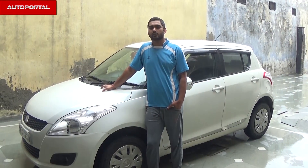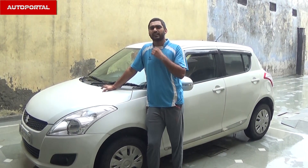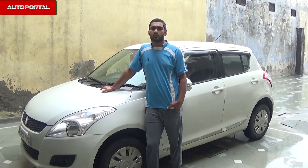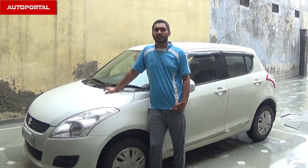I would recommend this car to others because it comes under 7 lakh rupees and it is a good, reliable car. It has low maintenance, stylish design, and good mileage. I prefer others to consider this car.